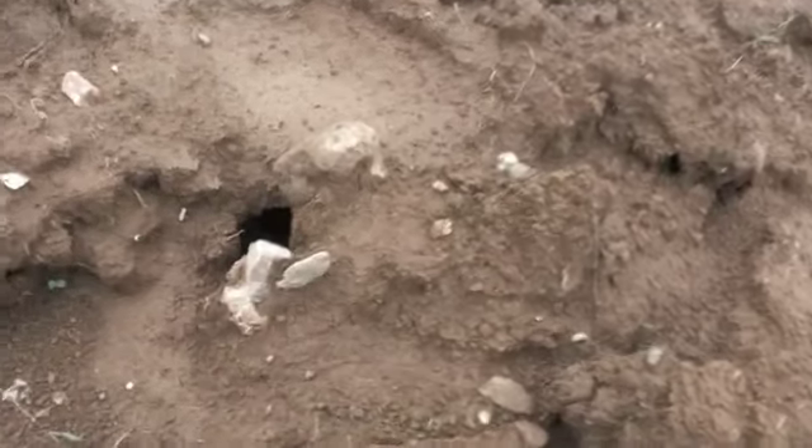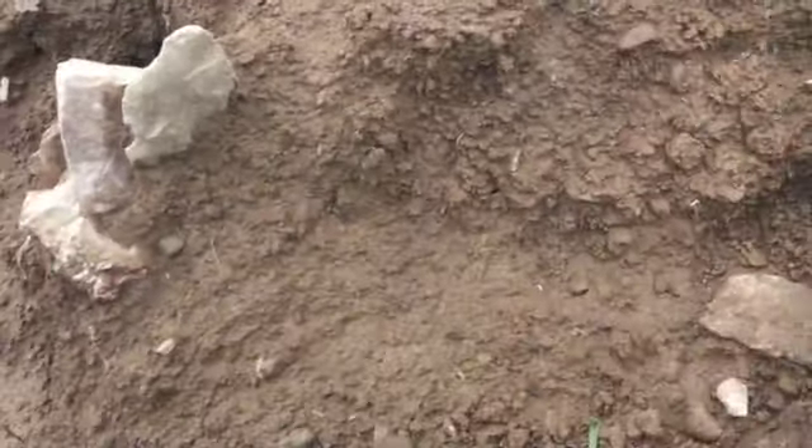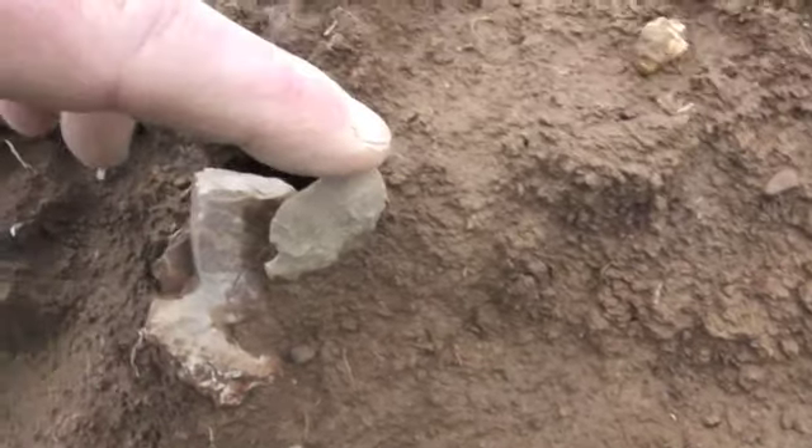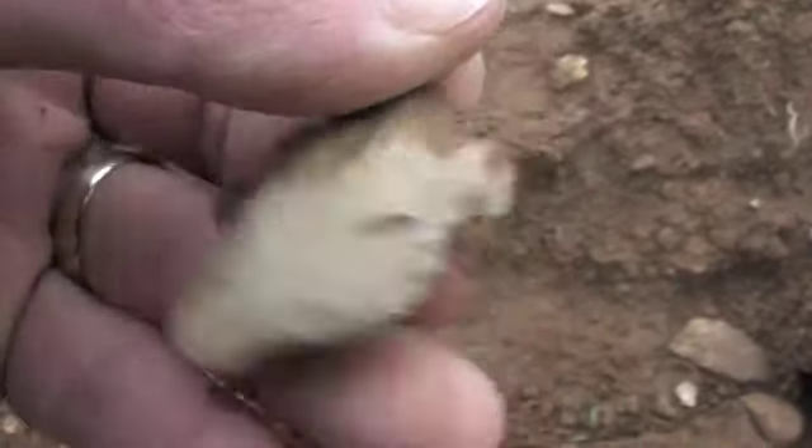I'm sneaking up on one. Standing up there like a carrot. Got a little chigger in the side of him, looks like. I'll take it.